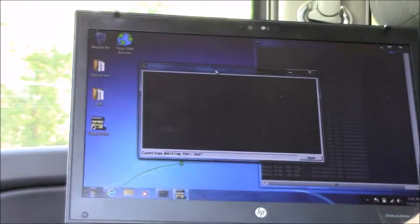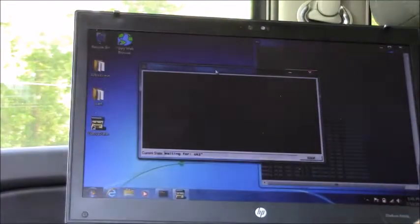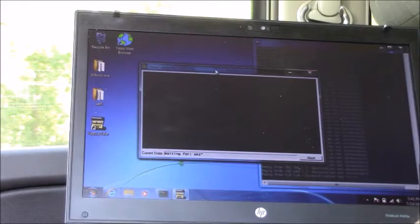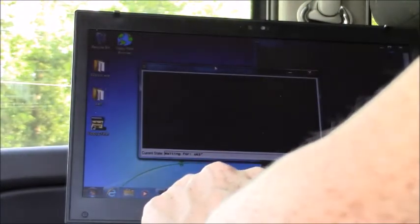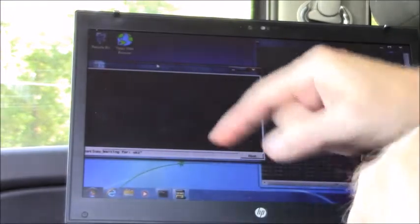We're looking for a GlobalStar signal and it's authenticating the signal, making sure that we're supposed to be there, giving us a handshake. And it says we're good. And as you can see on the screen, we've just now started pinging, so we know that we're connected.